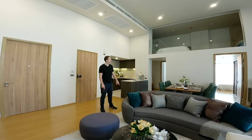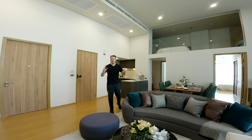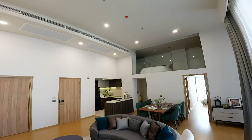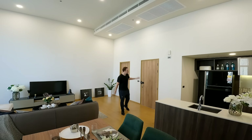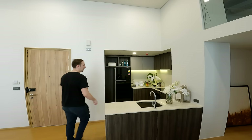Welcome to the third unit — a three-bedroom duplex. The mezzanine is just up there. This duplex is 122 square meters, but when you factor in the mezzanine floor space the total usable size works out to 145 square meters. Just like the other two units, when you walk through the main entrance you've got an open-plan living space with the lounge here, the kitchen over there, and a dining table as well.